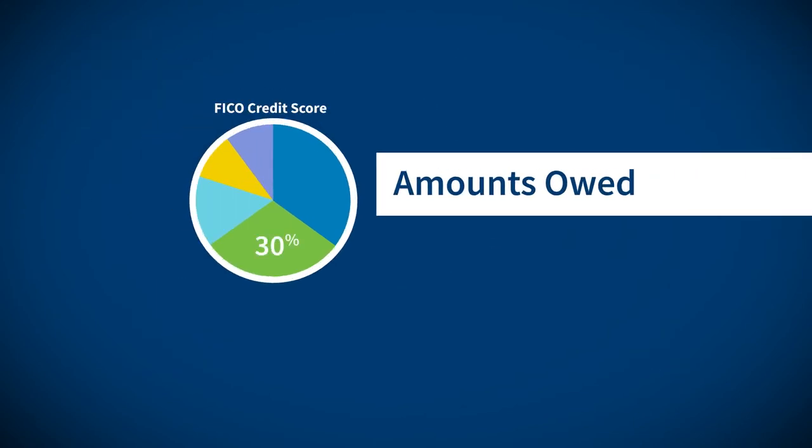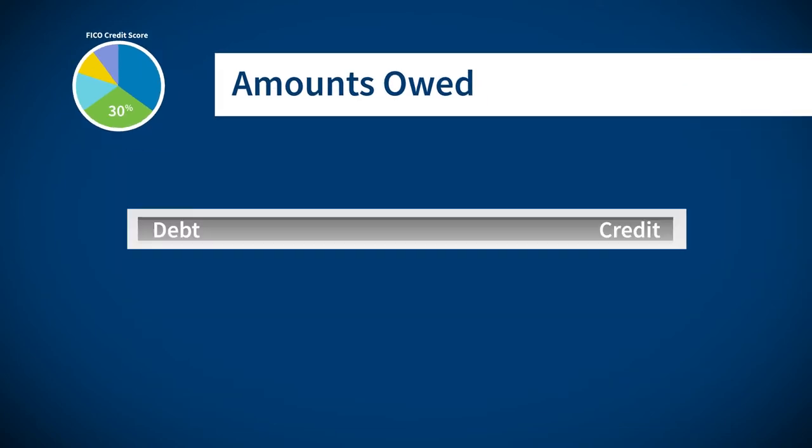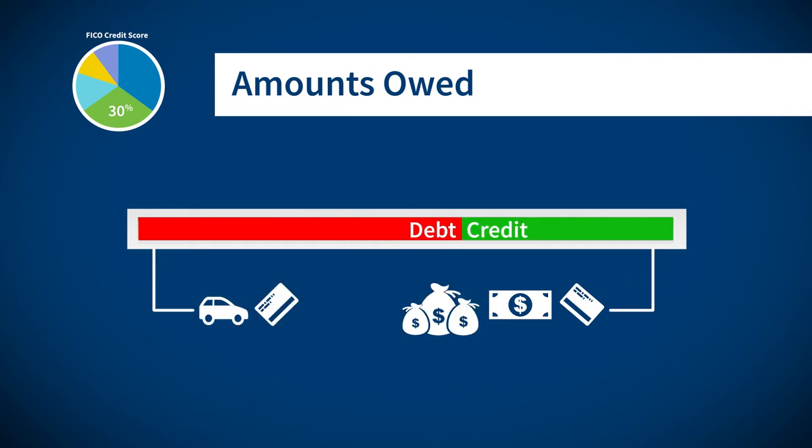The next category is amounts owed, which is about 30% of the score. This involves your debt-to-credit ratio, which is based on your total outstanding debt divided by your total credit limit.